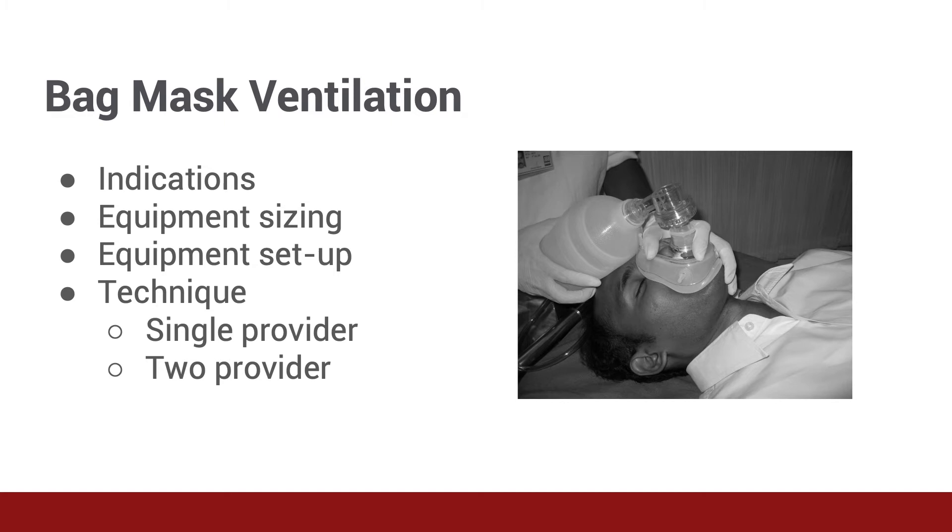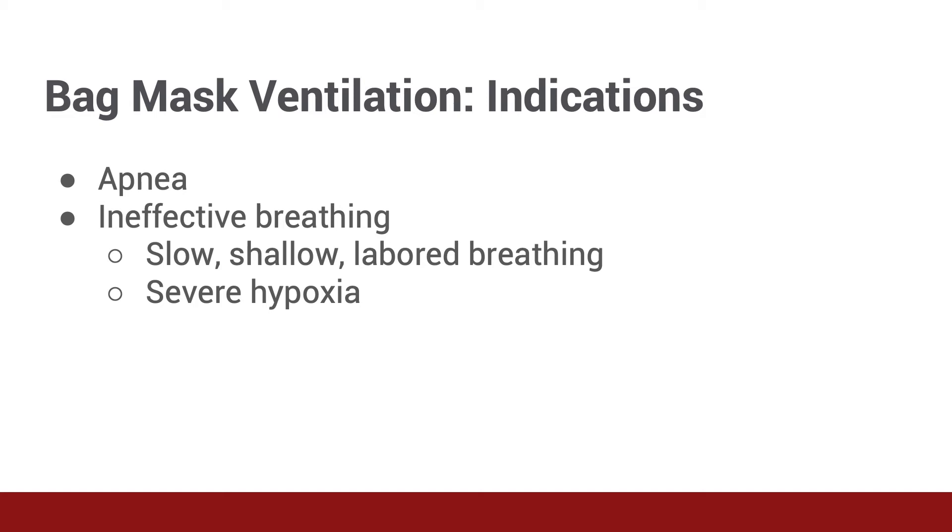Fantastic. In the next few minutes, we'll go through the indications for bag mask ventilation, how to select the appropriately sized equipment, and set it up. The details of performing the procedure will be discussed in another lecture. So Dr. Newberry, what are some scenarios in which bag mask ventilation is indicated? First, if a patient is apneic or not breathing at all, they require bag mask ventilation to provide temporary oxygenation and ventilation. Second, if a patient is breathing but their breathing is not effective to provide the oxygenation and ventilation they require, bag mask ventilation can help augment their efforts.